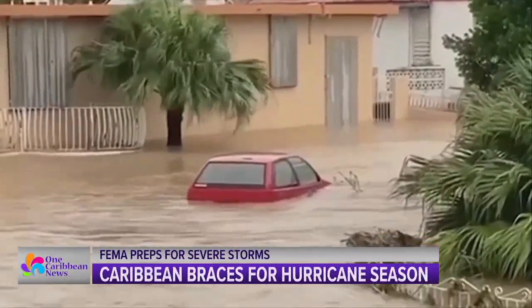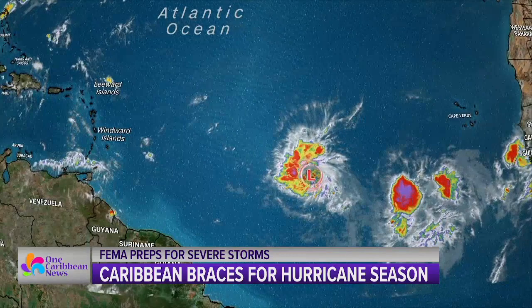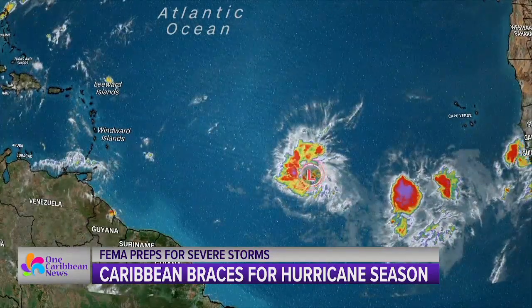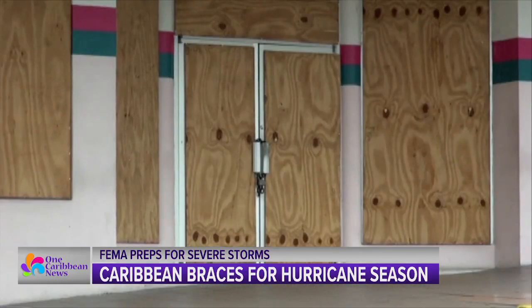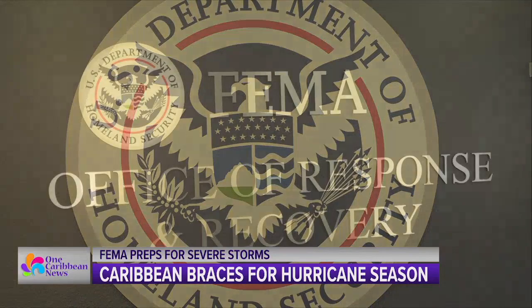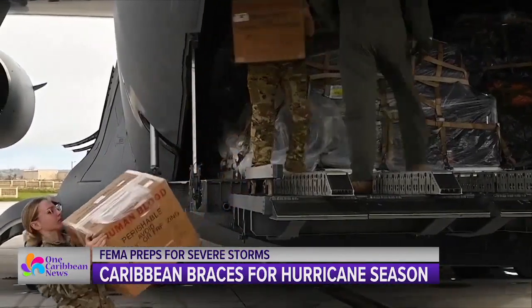June kicks off hurricane season, and in a rare occurrence, eastern parts of the Caribbean are bracing for some early weather as Tropical Storm Brett is set to move in. Some meteorologists believe once it moves into the Caribbean later this week, it will weaken, but they expect heavy rains in the region. FEMA is ready for this upcoming hurricane season. We spoke with the Federal Emergency Management Agency, better known as FEMA, on how the agency is prepping for this season of storms.